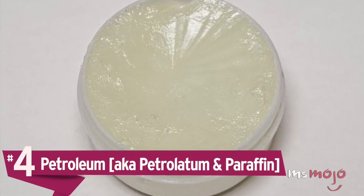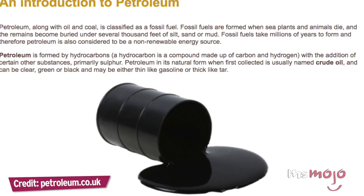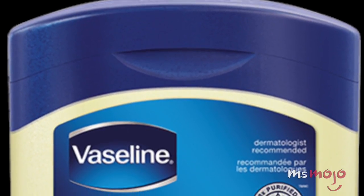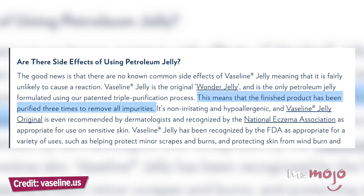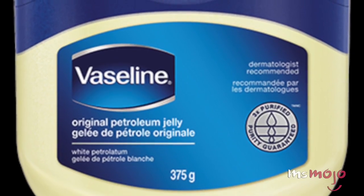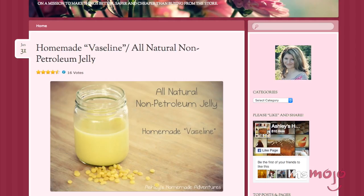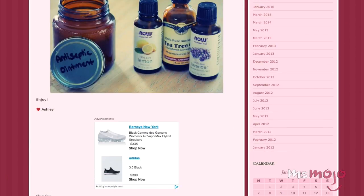Number 4: Petroleum, aka Petrolatum and Paraffin. A product that has probably been in your medicine cabinet for decades has been the subject of some scrutiny in the EU, with unrefined versions of the product being labeled as carcinogenic. Petroleum jelly, most commonly recognized under the brand name Vaseline, is made as a derivative of refined oil. While the Vaseline brand assures users that its product has gone through a triple purification process and is non-toxic, and most experts deem it to be perfectly safe, you should be wary of using any less reputable off-brands. If you're at all concerned, there are lots of all-natural alternatives out there, and it's actually very easy to make your own DIY equivalent.